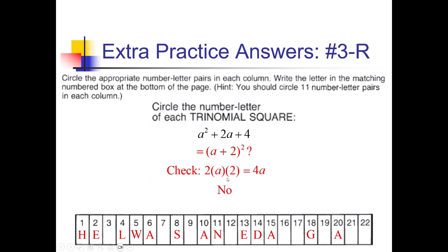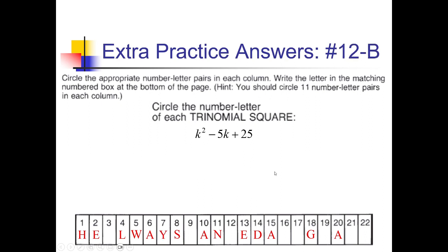For 7-Y: square root of c squared is c, square root of 1 is 1, positive middle gives c plus 1 squared. Check: 2 times c times 1 is 2c, which matches — so Y goes in spot 7. For 12-B: square root of k squared is k, square root of 25 is 5, negative middle gives k minus 5 squared. Check: 2 times k times negative 5 is negative 10k — not negative 5k — so this is a no.